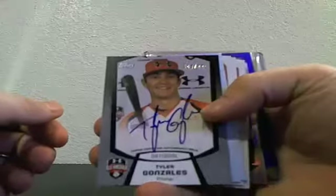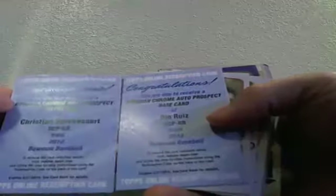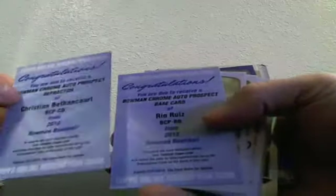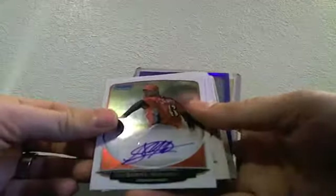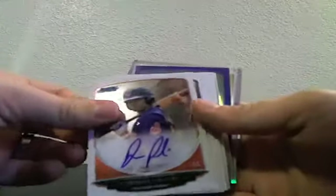Our autos in Case Number Five included an Aflac auto of Tyler Gonzales, and then we had a couple of redemptions: a refractor redemption of Christian Bethencourt, and a base redemption of Rio Ruiz.